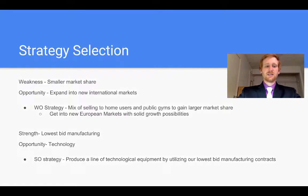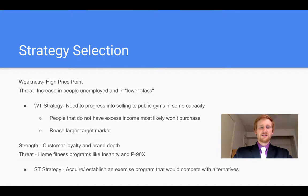Additionally, we feel that the European market has solid growth possibilities, so this would be a good area to test this out. A strength of lowest bid manufacturing with an opportunity of technology development — they could use a strength and opportunity strategy of producing a new line of technology by utilizing their lowest bid manufacturing. They could do this before any other company gets into this kind of stuff and get customers to purchase their products first with new technology.